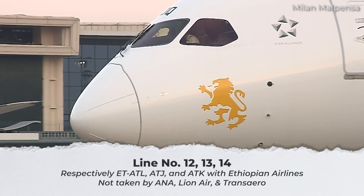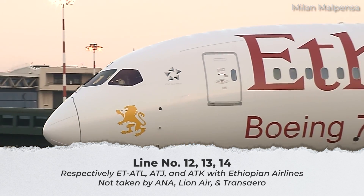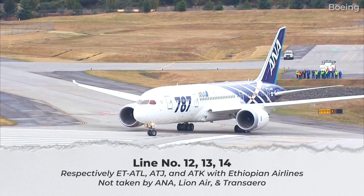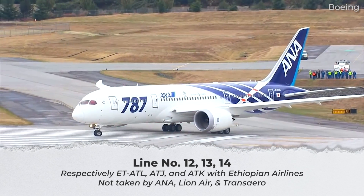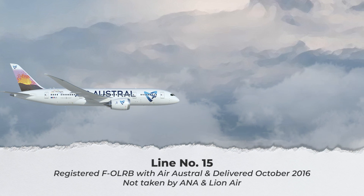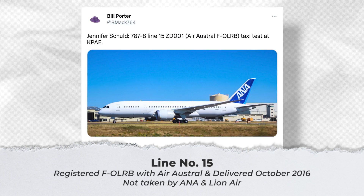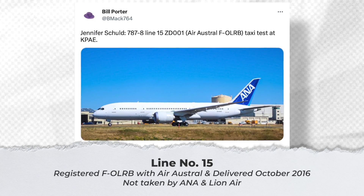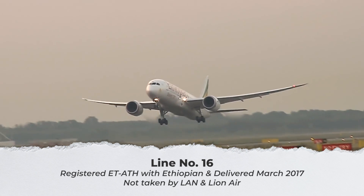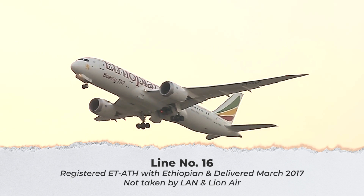Line numbers 12, 13, and 14 have similar fates and now operate with Ethiopian Airlines under registrations ET-ATL, ET-ATJ, and ET-ATK respectively. ANA was the original customer for all three jets, while Lion Air and Transaero are also listed as interim intended customers that never took delivery. Line number 15 now operates as F-OLRB with Air Austral, delivered in October 2016. The aircraft was intended for ANA and then Lion Air but was not taken up by either airline. Line number 16 also went to Ethiopian Airlines as ET-ATH, delivered in March 2017. The jet was intended for LAN and then Lion Air but was accepted by neither.